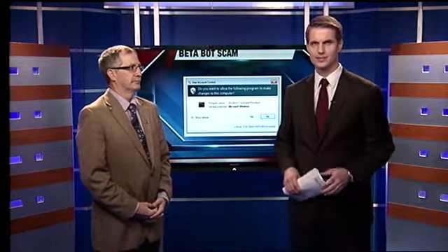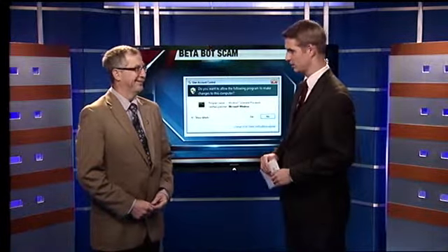The FBI is now warning about a dangerous new type of malware called Beta Bot, which cyber crooks are using to steal your banking and other sensitive information. That's why we've got the Better Business Bureau's Rob Hicken joining us this morning. Thanks for coming in, Rob.